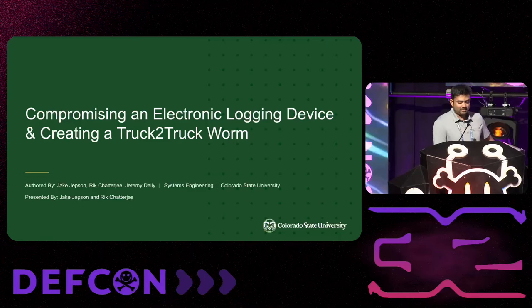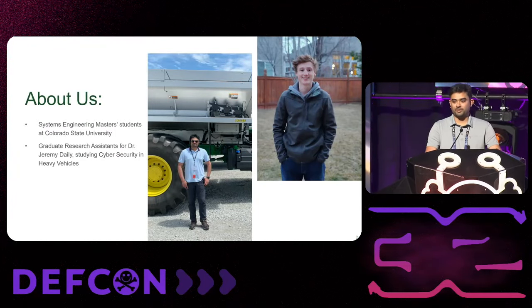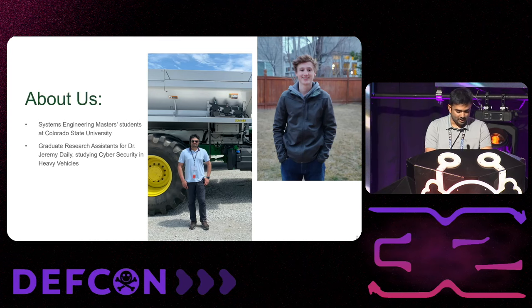That was quite the introduction for compromising an electronic logging device and creating a tractor truck worm, but that's what we're going to be talking about. My name is Jake, this is Rick. We are systems engineering master's students from Colorado State University and we work with Dr. Jeremy Daly, primarily concentrating our research on cybersecurity of heavy vehicles.